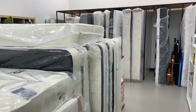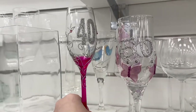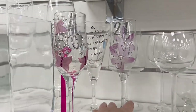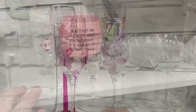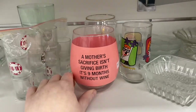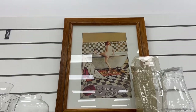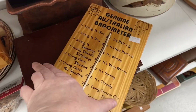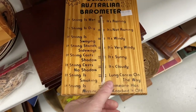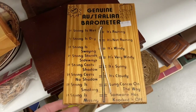The Salvos store also sells mattresses and can deliver for a small fee. On to the knick-knack area, there were glasses for birthdays and different event types. There was a funny one that read 'A mother's sacrifice isn't giving birth, it's nine months without wine.' I know some mums who'd enjoy that! And some good Australian humour too — a weather gauge that said 'if the string is wet, it's raining,' and another with a rock: 'if rock is missing, look out — a hurricane is here.' Quite funny.